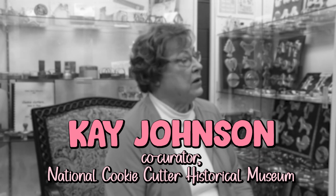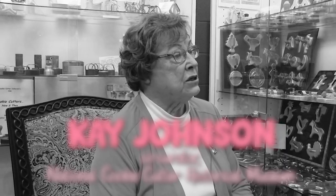I am the co-curator of the National Cookie Cutter Historical Museum. I've been a curator since 2009, and I became a member of the National Cookie Cutter Collector's Club in 2005 or 2006.